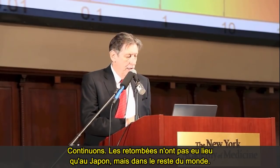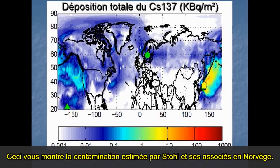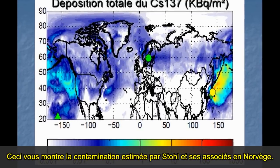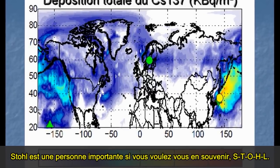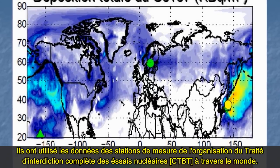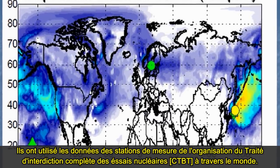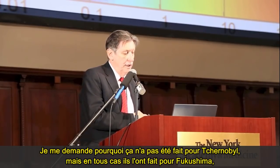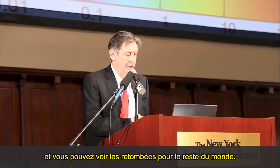It wasn't just Japan — it was the rest of the world. This shows the contamination as measured by Stohl and his associates in Norway. Stohl — S-T-O-H-L — is an important person to remember. They used data from the Comprehensive Test Ban Treaty Organization measurement stations throughout the world. You can see the deposition throughout the rest of the world.